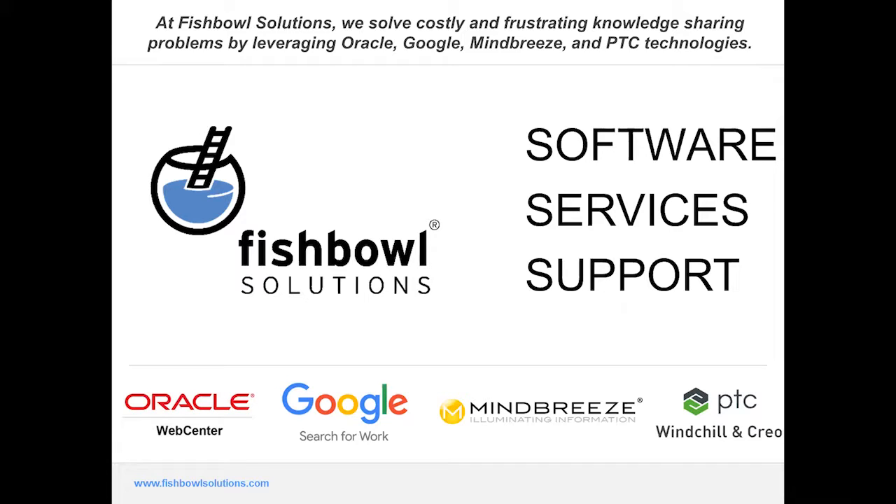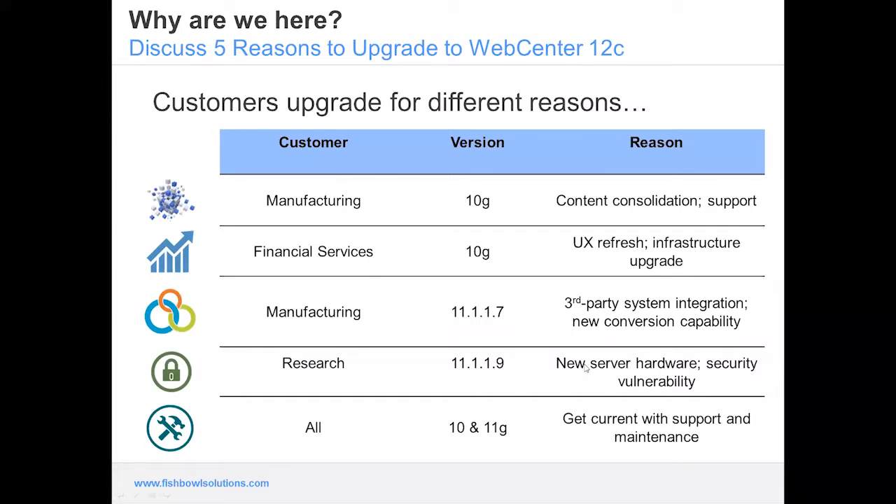Since our founding we've done over a thousand projects, and from those projects we found some common problems. We've also produced software over the years as a value-add component to WebCenter to fill gaps from a feature-function standpoint and ensure your WebCenter system operates as you'd expect. We also have an enterprise support team for customers looking for more direct, personal support. We're going to focus on five key reasons we've seen over the last few years since the release of 12c to upgrade, understanding that customers upgrade for different reasons.